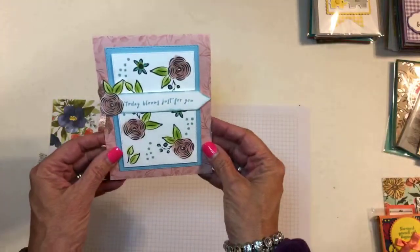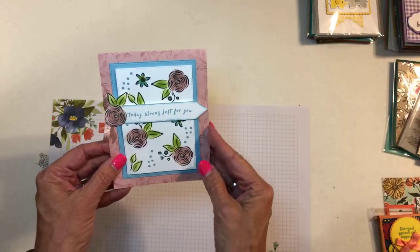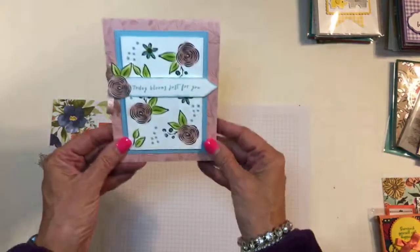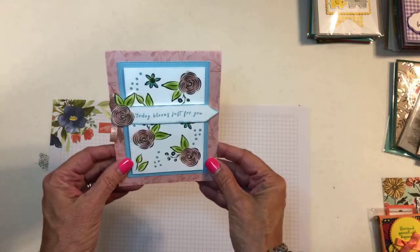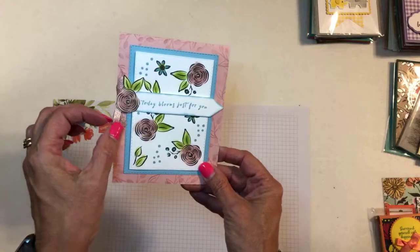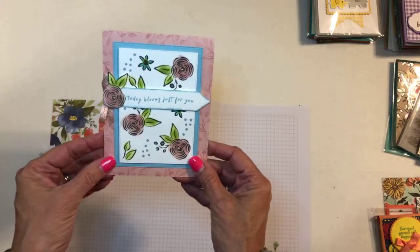This is a birthday card. I've forgotten the name of the set and there's no name on this one, but it's really pretty. I think this is one of the birthday sets that's carrying over. Look at this pretty ribbon over here too — isn't that gorgeous.